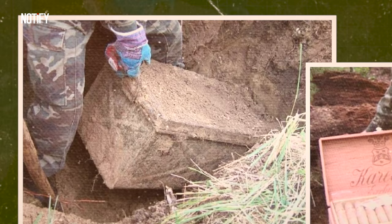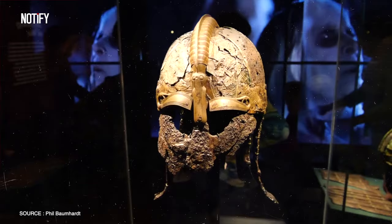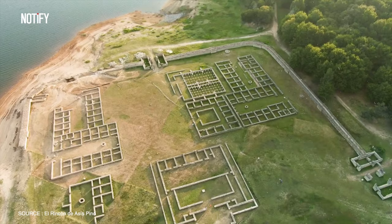Did you see that pic that's been blowing up online? It's of this World War II relic and get this, there's a cigar that's still in one piece even after all these years. And that's not all, there's a bunch of other cool stuff too. Makes you wonder what other awesome military treasures are out there waiting to be found.